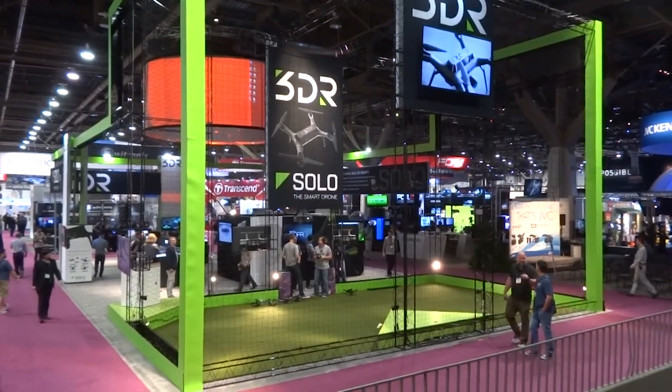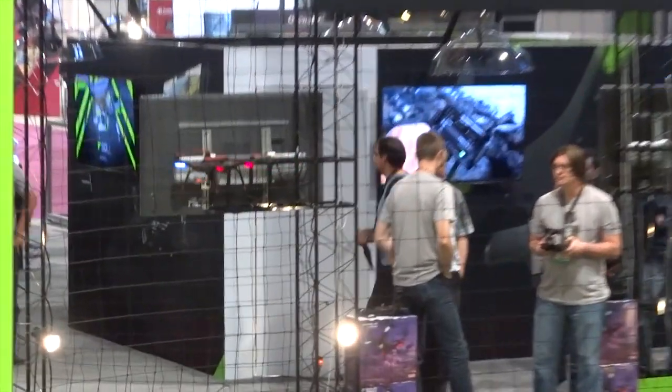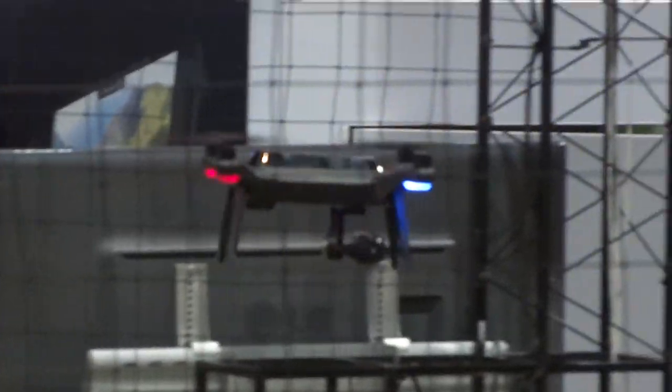This year at the NAB show, we decided to take a look at the largest APM multicopter manufacturers in the market. First stop: 3D Robotics.